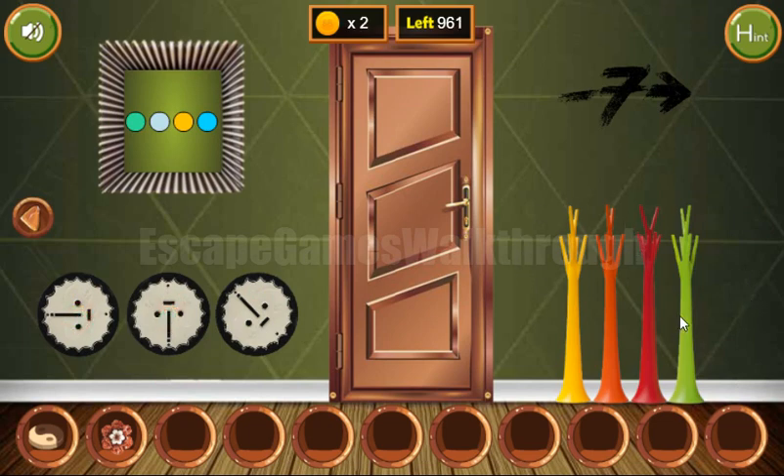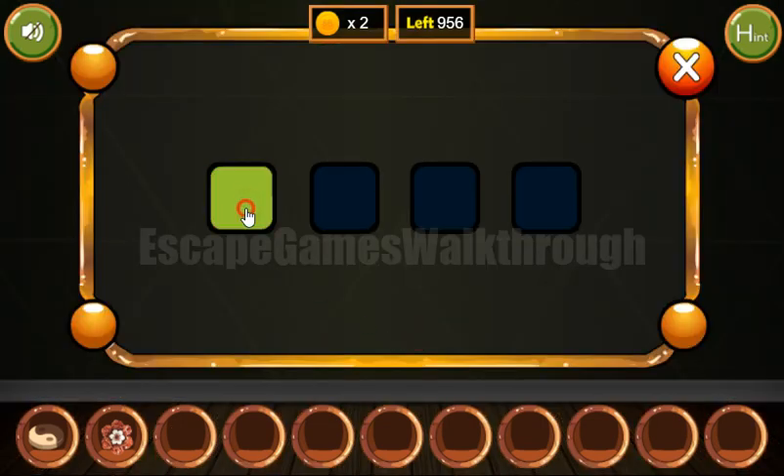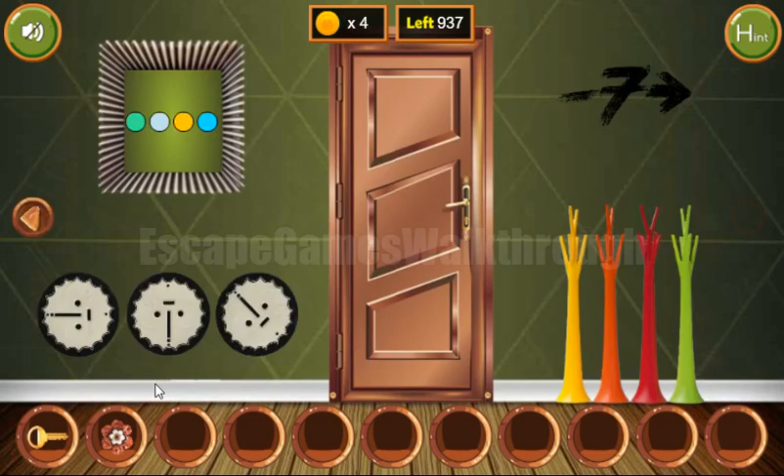Now let's look at these colored vases: yellow, orange, red, and green. We enter that sequence and get the second Indian token. Placing both tokens here, we get the key and go further to the next room.